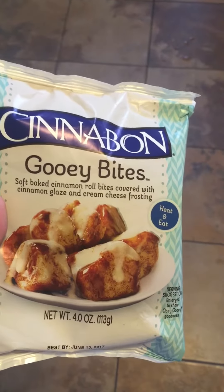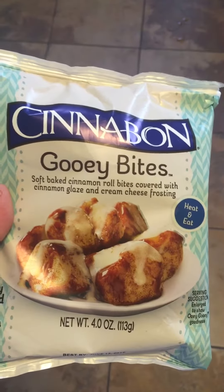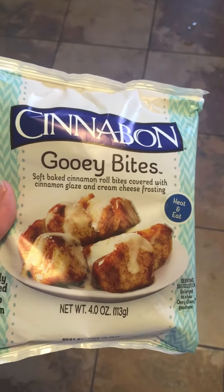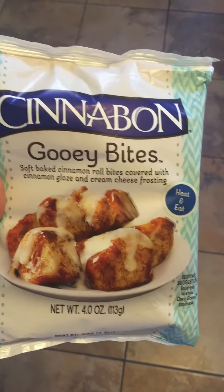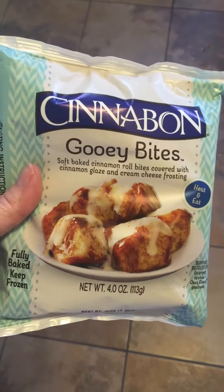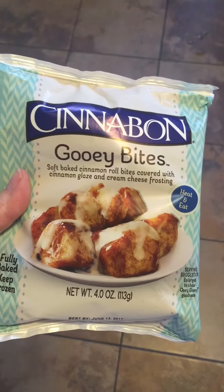You just heat it for 45 seconds and then eat it. It's super sweet — definitely not too big for one person to eat, but it's so sweet you could definitely share it. It's high in calories, not gonna lie, not a healthy treat.